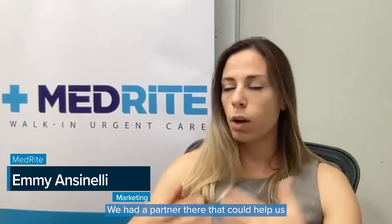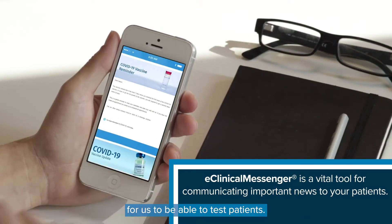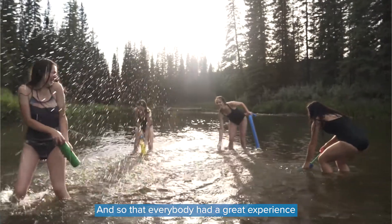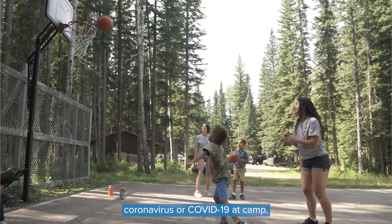ECW helped us set the entire process together. We had a partner there that could help us deliver the technical solution, so that we were able to test patients and everybody had a great experience at camp and didn't have to worry about coronavirus or COVID-19.